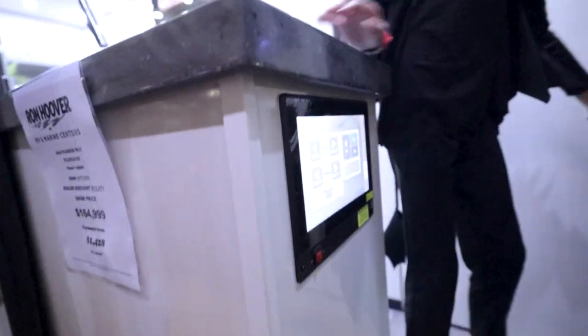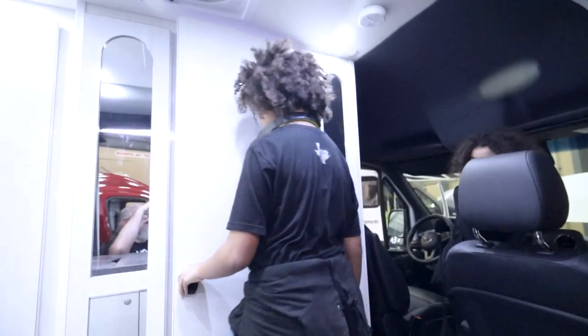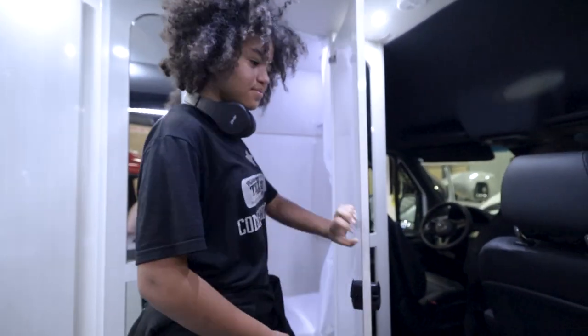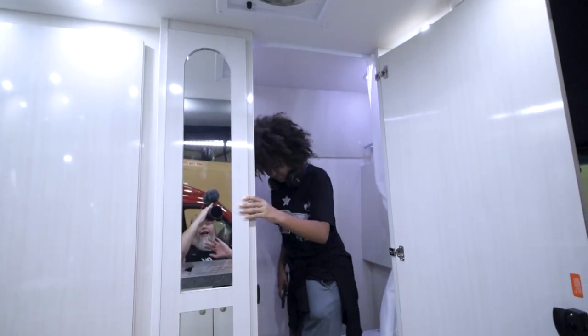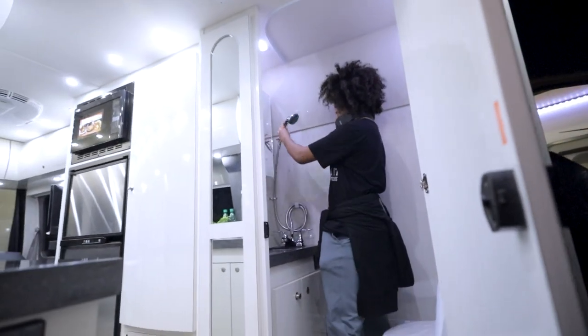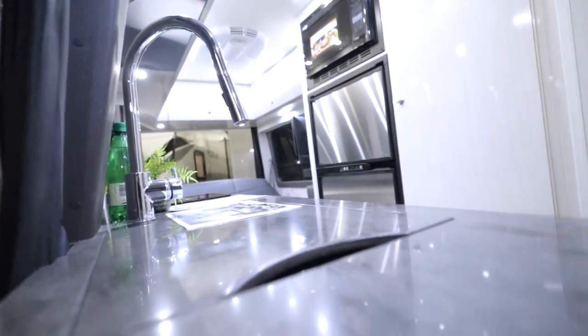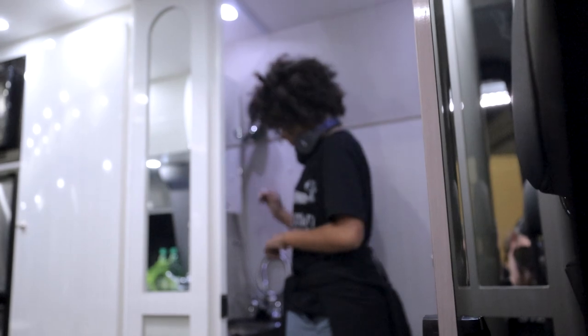Welcome to the deluxe van. The deluxe van? Oh, fancy. Did you find the bathroom? I found the bathroom. Can you sit on the toilet and take a shower? Yes. It comes right off the sink. The mirror. The countertop is very nice. So the back transforms into a bed, I'm guessing. The mirror opens. Nice. The sink.